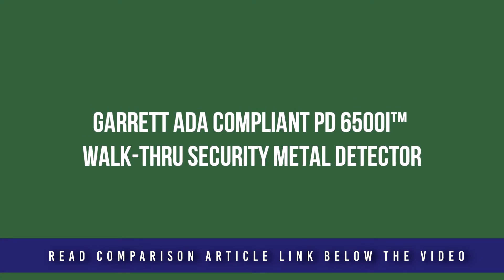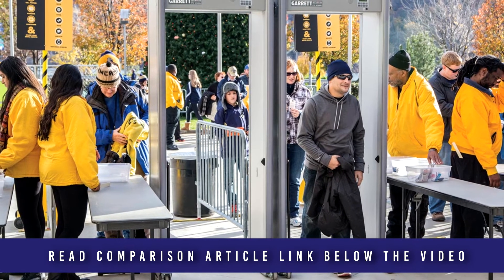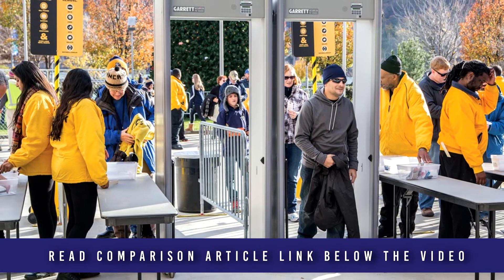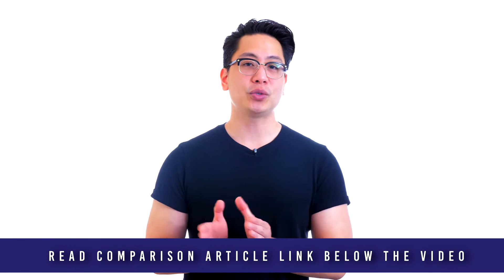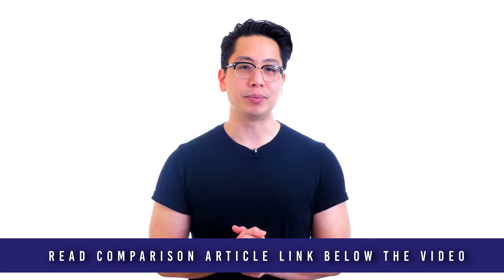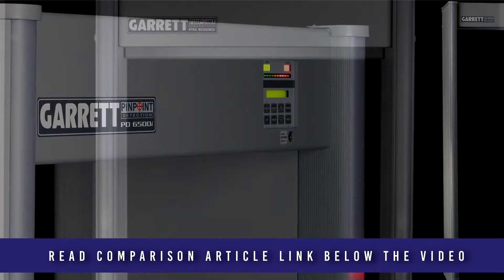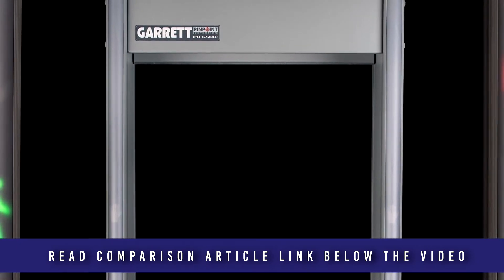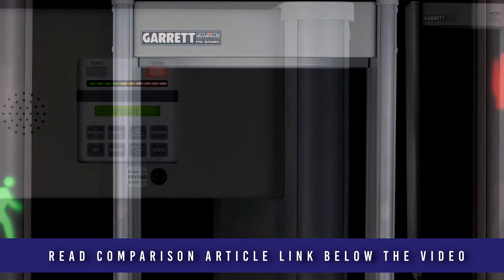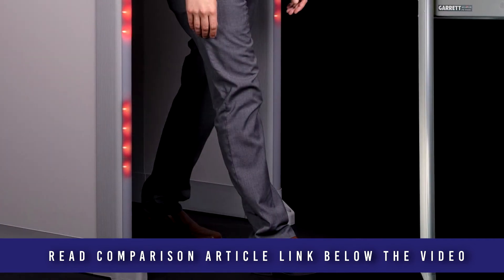The Garrett ADA-compliant PD6500i walkthrough metal detector meets the world's highest test certifications. This model is available for order from metaldetector.com with an extra-wide 32.5-inch ADA-compliant passageway — just select the special option when checking out. With more than four times the detection coils of competitive models, the PD6500i provides uniform detection and precision pinpointing. Independent zone indicator lights on both side panels identify not only height but also left, center, and right locations for one or more objects passing through the archway.